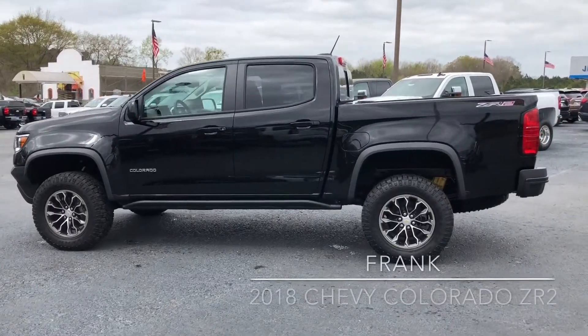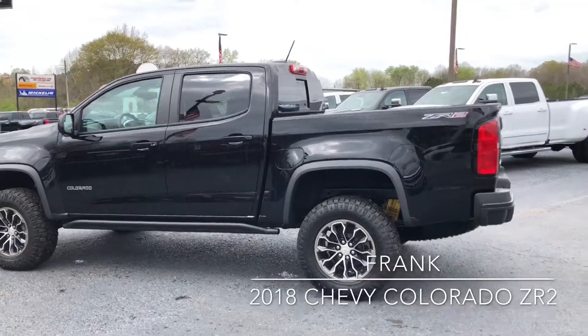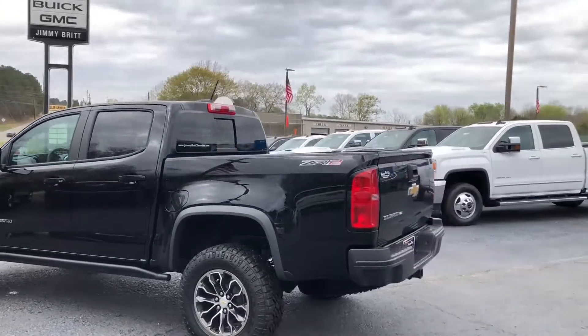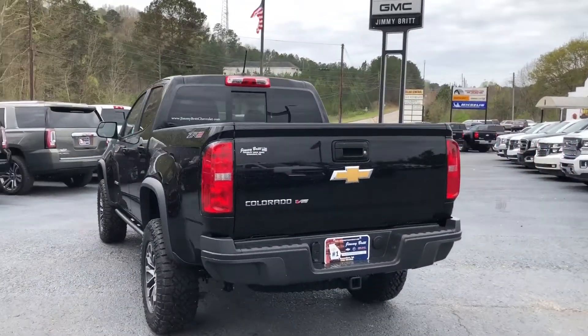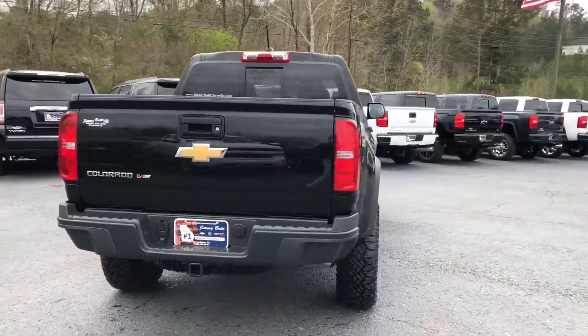Hey Frank, Dakota Hayden here at Jimmy Britt Chevrolet in Greensboro, Georgia. We've got this gorgeous black Chevy Colorado ZR2. I'm just going to do a quick walk around video here for you.